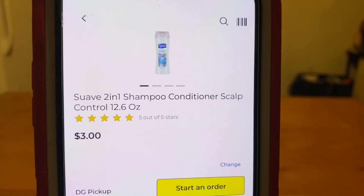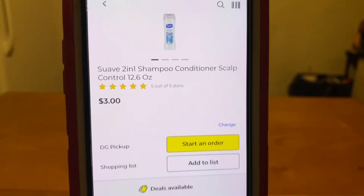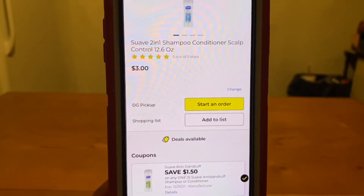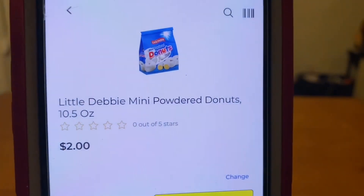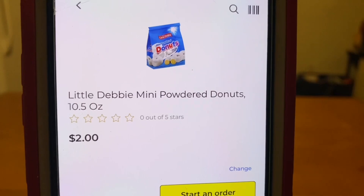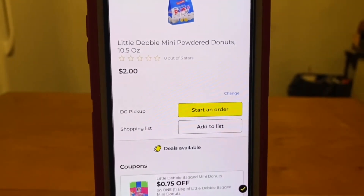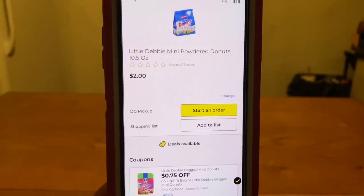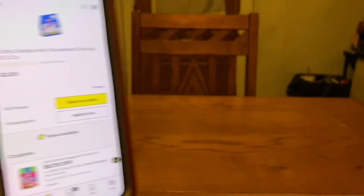We have the Suave 2-in-1 Shampoo and Conditioner, scalp control for $3. We have a $1.50 digital, leaves you paying $1.50 out of pocket. We've got the Little Debbie Mini Donuts — I picked the powdered donuts, and it's working on the chocolate ones too. These run $2, we have a $0.75 digital, leaves you paying $1.25 out of pocket.